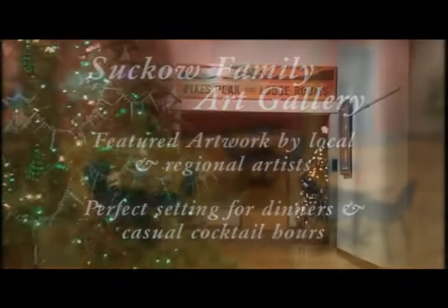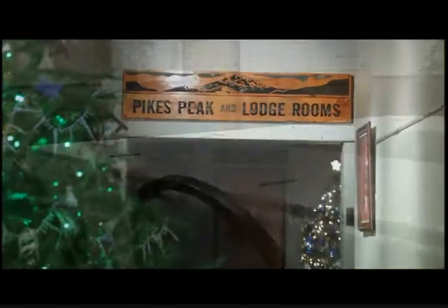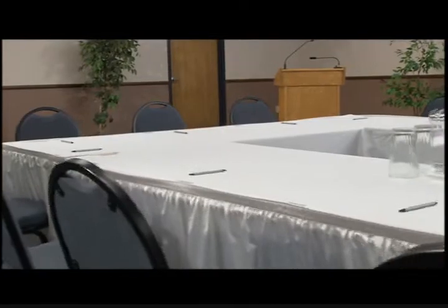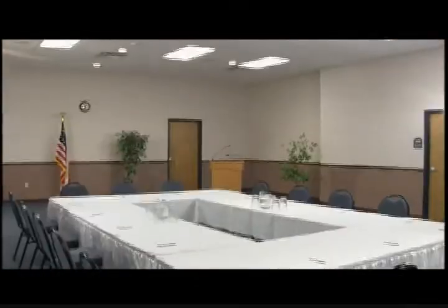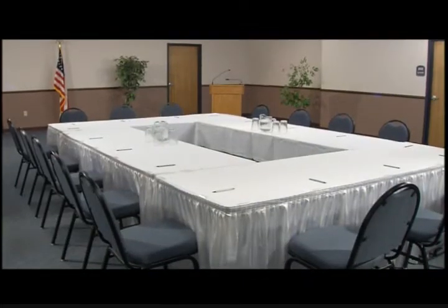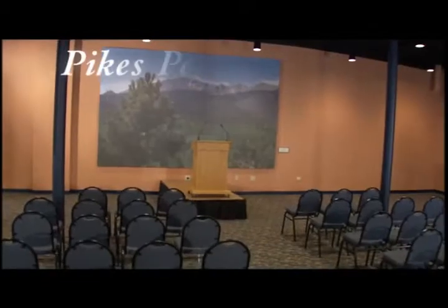The 1,300-square-foot Lodge meeting room is ideal for smaller business or social functions. With high-tech features such as a built-in television with DVD/VHS player, a fully integrated sound system, and high-speed internet access, the Lodge is a comfortable setting for meetings and seminars. Adjoining the Lodge is the ante room, which provides additional space for breakout sessions.